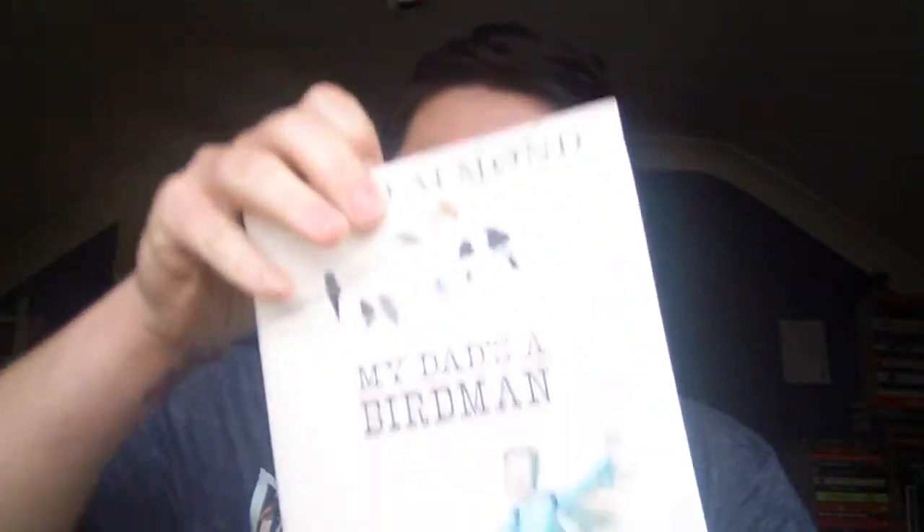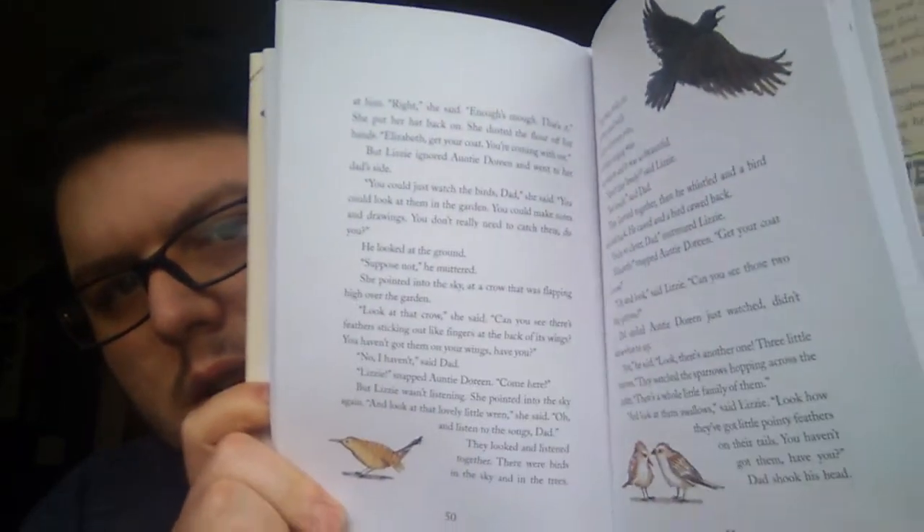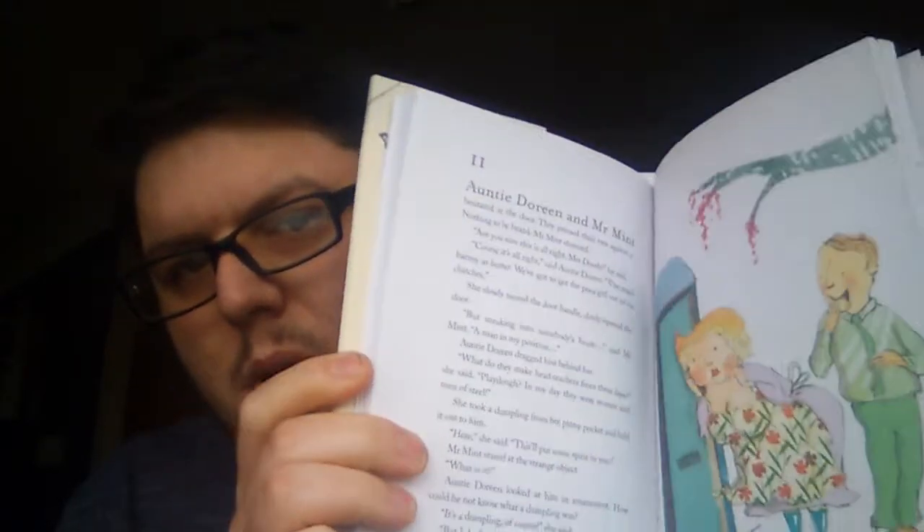The first one I got is My Dad's a Birdman by David Almond, and it has an absolutely gorgeous cover. When you take the dust jacket off, it's got these feathers underneath — this is gorgeous. It's a kids' illustrated book about the human birdman competition or something like that. The illustrations are absolutely beautiful and I couldn't believe it was in the pound shop for a pound.